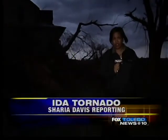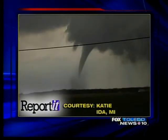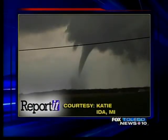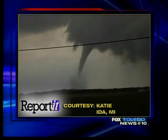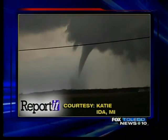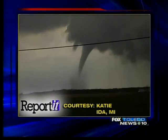Reporting in Ida, Sharia Davis, Fox Toledo News. And of course, you, the viewer, helped us cover these storms tonight. We'll start with this picture that was posted on our Facebook page — Katie Dennis took it on Ida Center Road. Take a look at this twister. You can see some debris around the base of it as well.